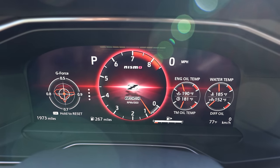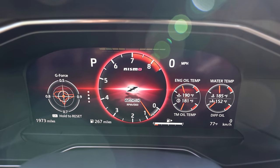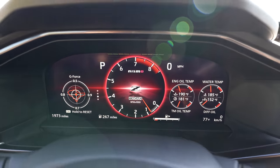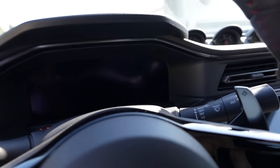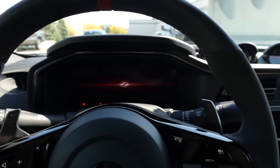I haven't spent a ton of time with the automatic Z — I just drove it briefly out in Vegas when this car first debuted. I spent most of my time in the manual, but it's got pretty quick shifts. One quick thing: I changed the display to sport mode, which looks way cooler. You have that Nismo badge, the tachometer switches to the middle, a lot of red accents, and a little g-force meter on the left. Pretty cool.